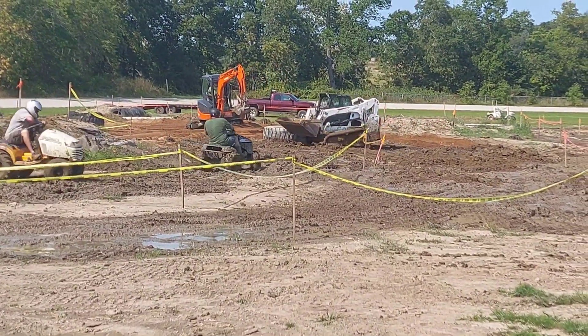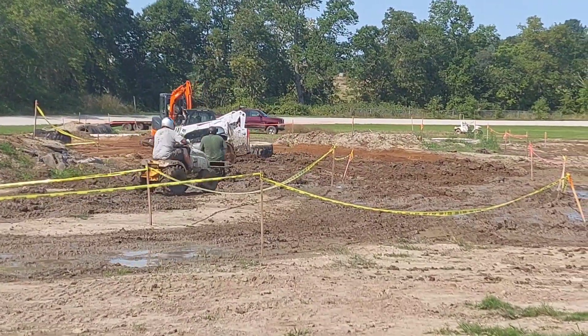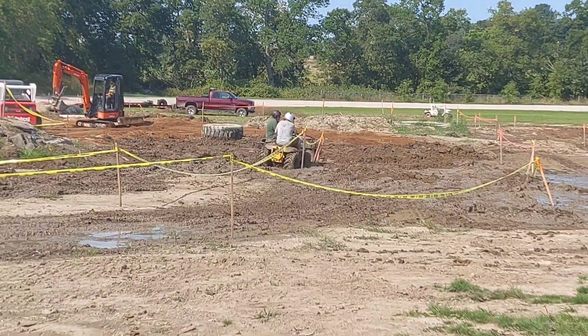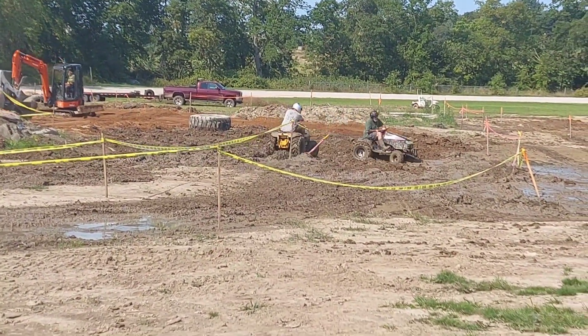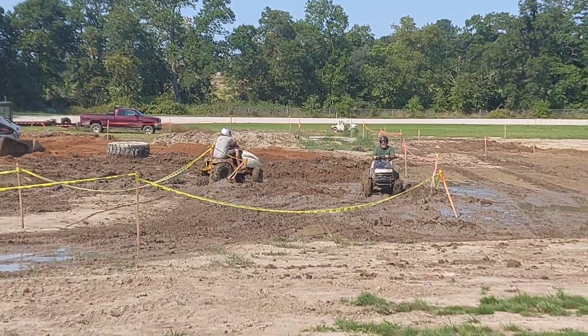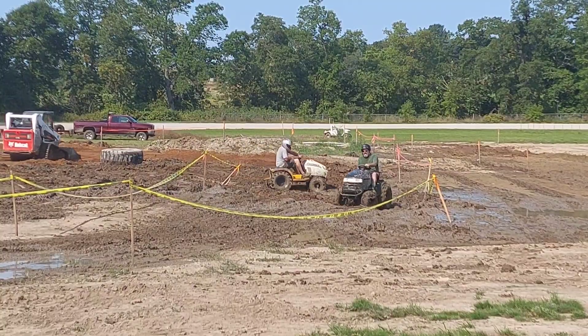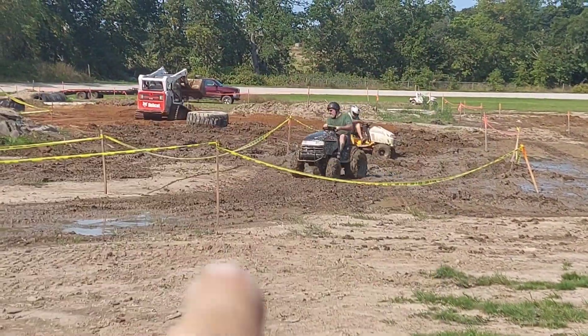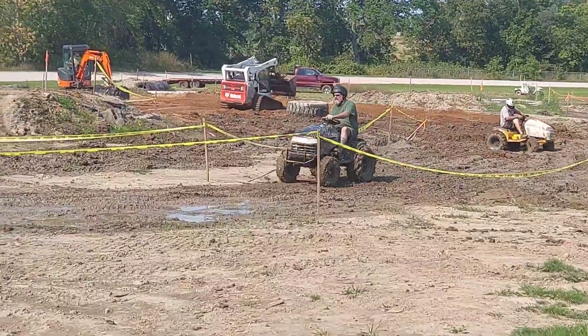There you go. Yeah, Aaron's going to go — oh, he went too far. Got to take that one pretty wide. Man, those tires are big. Dan's got the biggest tires on that machine.